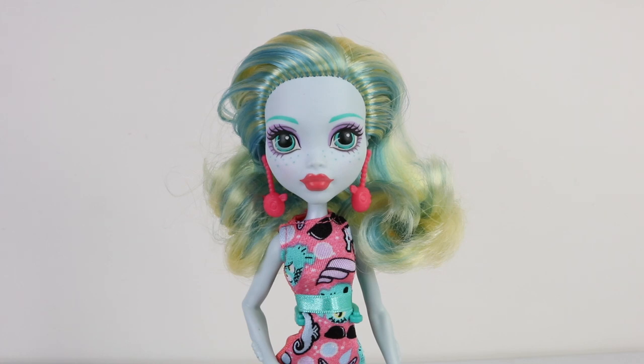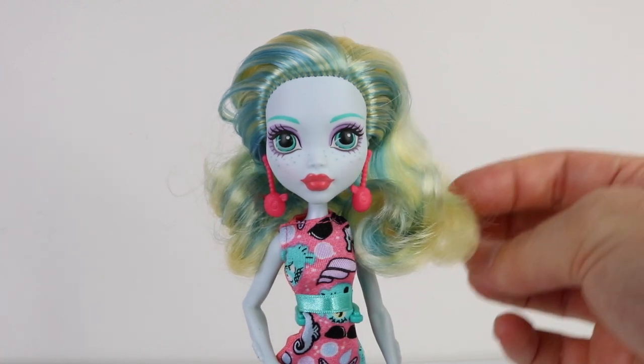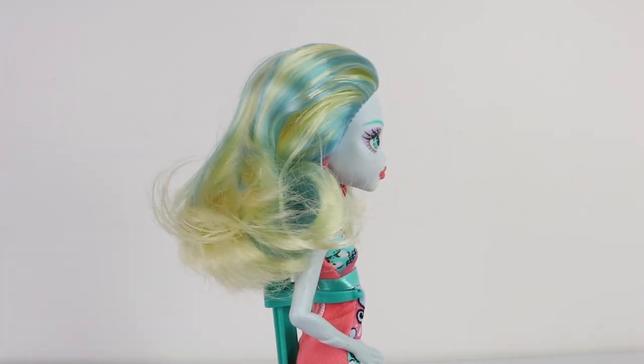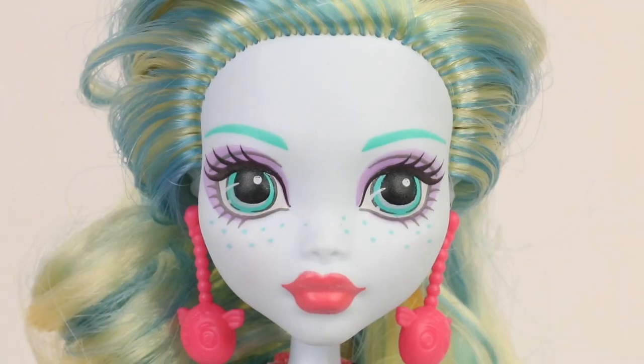Here she is up close and she features medium length hair which is all one length, done in blonde with green streaks. Please also note that it's actually quite coarse and not soft. This is her new reboot look, and she's also wearing purple eyeshadow and red lipstick.